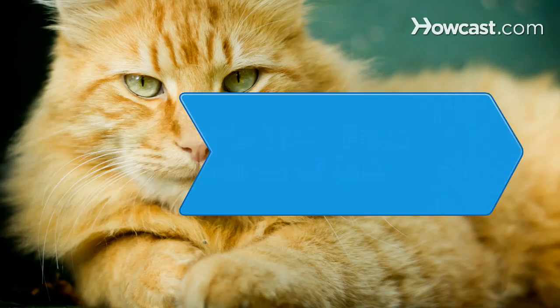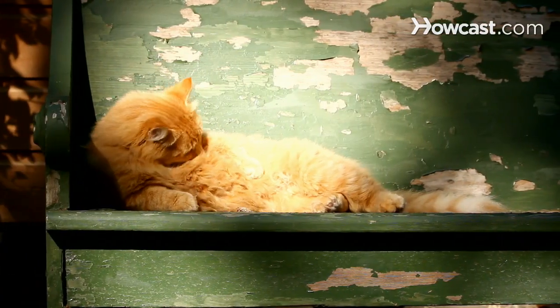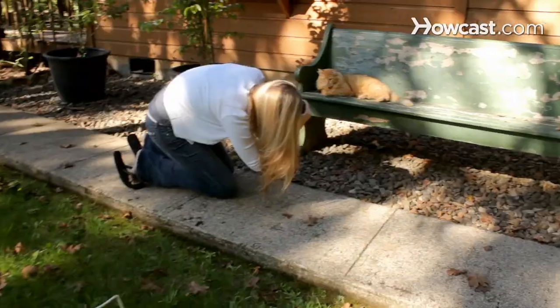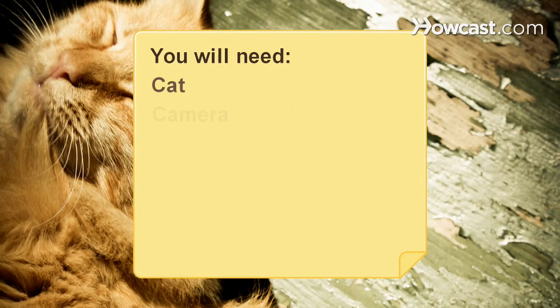How to Take Great Pictures of Cats. Capturing your feline in the perfect pose may take some time and patience, but the results will be worth the wait. Follow these tips to take print-worthy photos every time. You will need a cat and a camera.